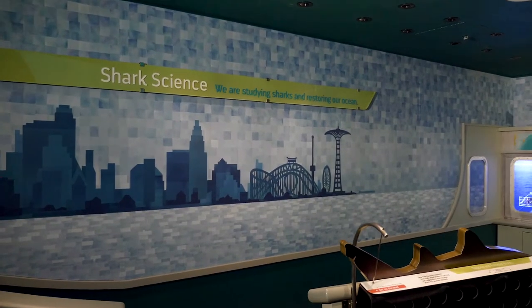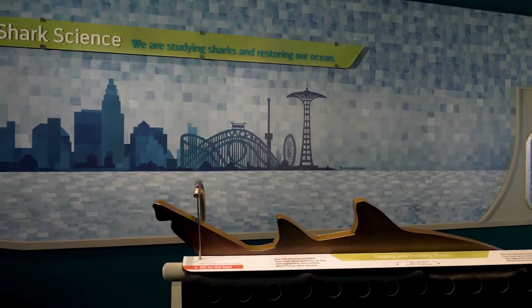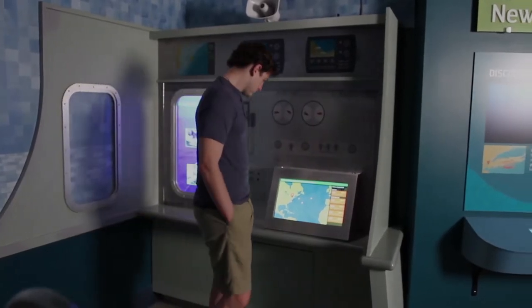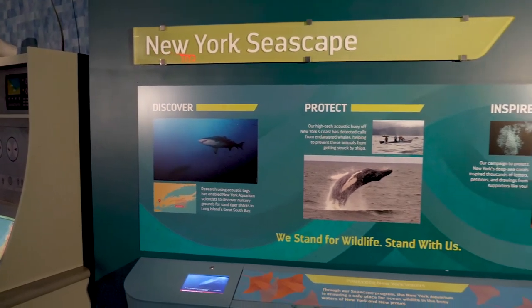Visitors learn about how our researchers tag sharks. On this boat, you can collect visual data, measure, and sonogram a shark. You can also track where the sharks we have tagged have traveled and understand how this data informs conservation of the New York seascape.